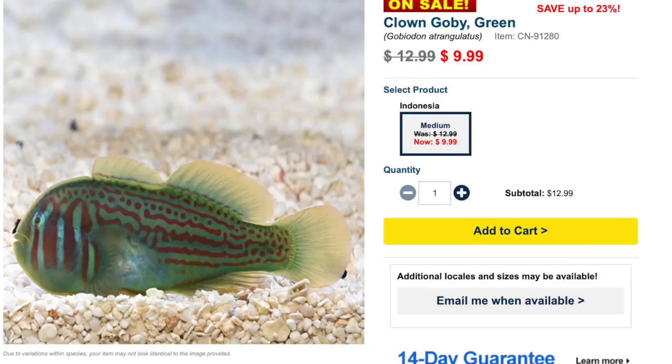Coming in at number nine on our low-priced saltwater fish list is the clown goby — more specifically the green clown goby. This guy is considered easy to care for, peaceful, though if placed in a tank with multiple of the same species you might get a little territorial. It has a carnivore diet, is considered reef safe, can grow upwards of two inches, and requires a tank size of 10 gallons or bigger.